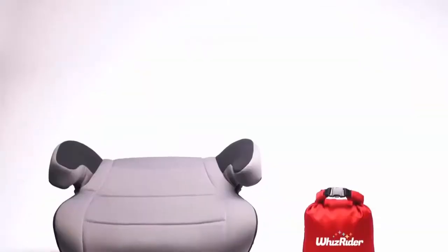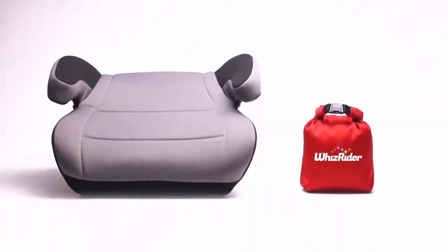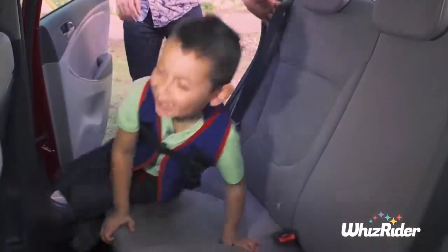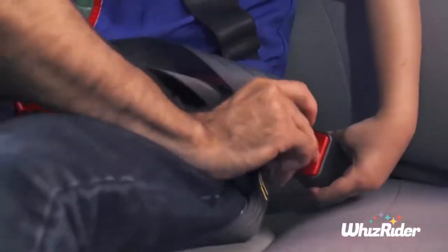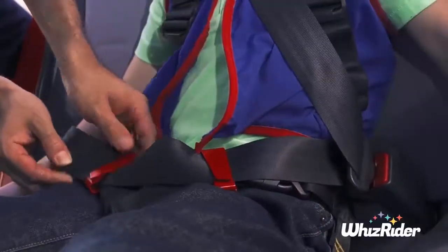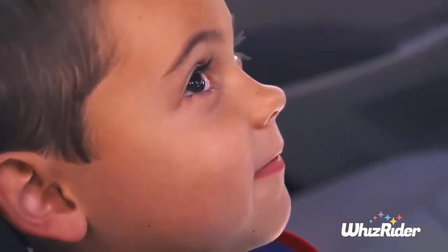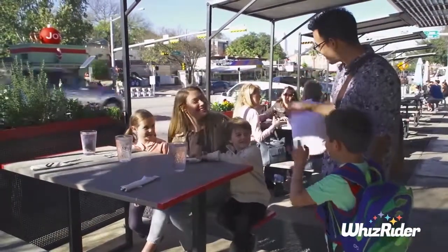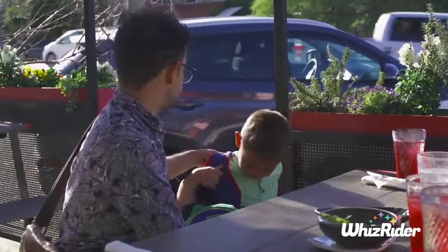Traditional car seats are bulky, heavy and impossible to take with you when you're ride sharing, carpooling or renting a car. With WizRider, your child easily and comfortably clips into the seat belt without the strain of carrying or renting a cumbersome car seat. We created WizRider so your kids can go everywhere safely and you can focus on having fun together at the spur of the moment.